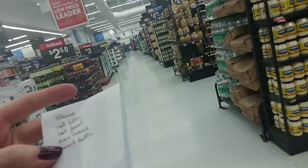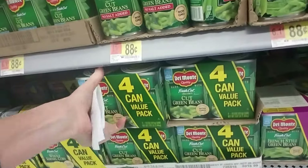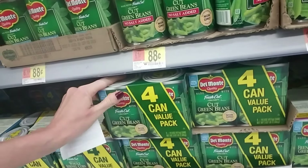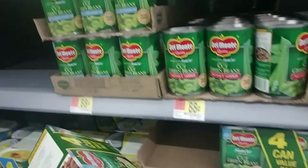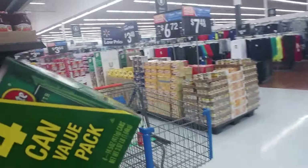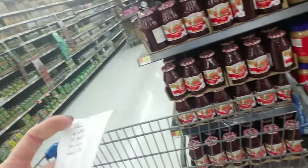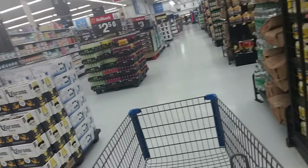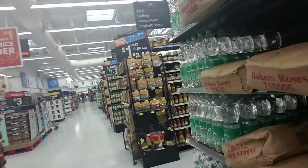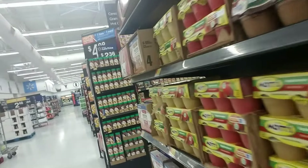I need green beans too. I get the four-can pack — the four-can value pack of cut green beans. Those are my favorite. I also need Kleenex, cat food, and cat litter.